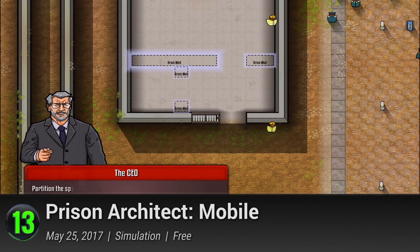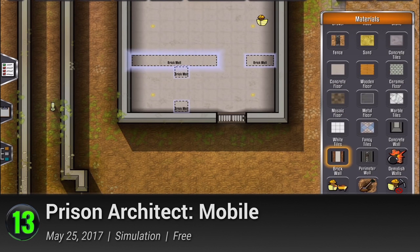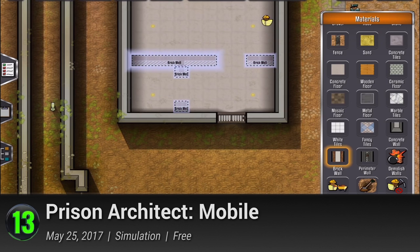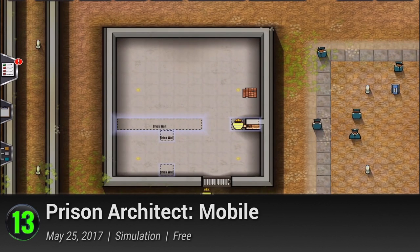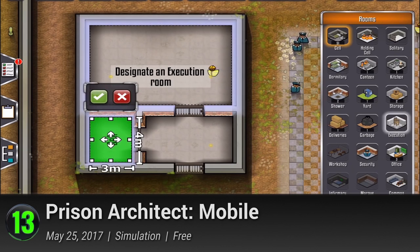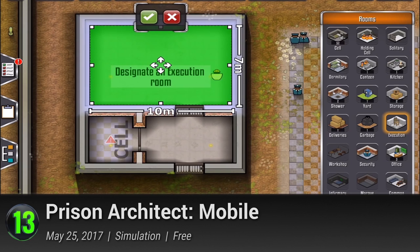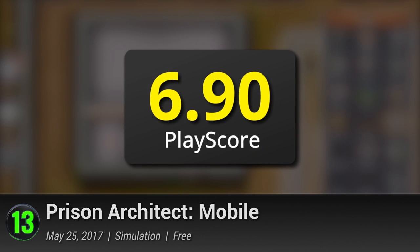Published by Paradox Interactive, Introversion Software delves into the strange simulation subject that lets you oversee the creation of a prison from the building of the very first walls. Aside from construction, you'll also be tasked with managing the staff pay, raising morale, and creating the best prison environment. Explore a well-crafted campaign mode to learn the ropes of effective prison building and experience life behind bars through its series of cutscenes. Fun as it is, it has been panned by critics for a few compatibility issues. It has a PlayScore of 6.9.